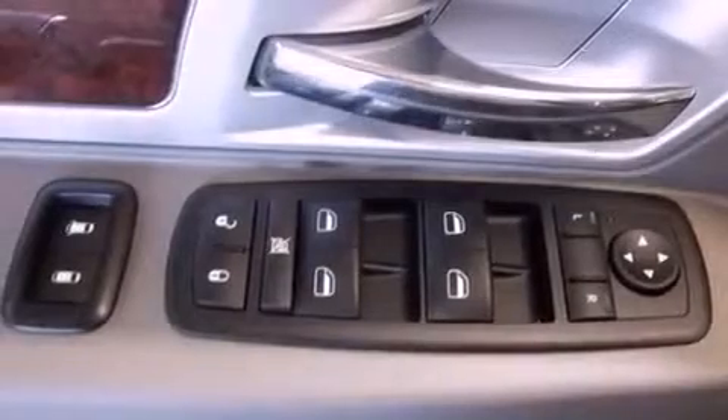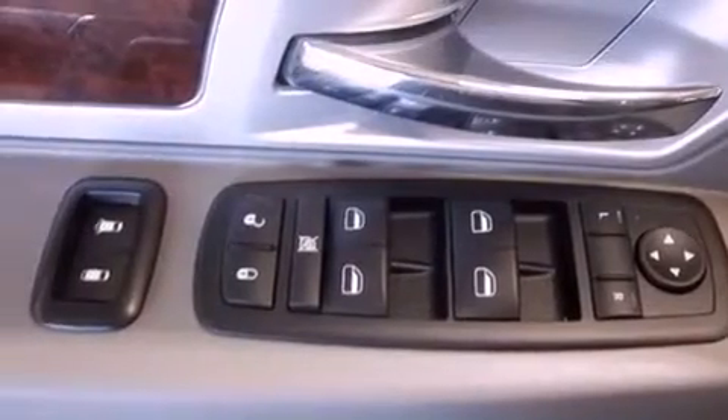It has a 4.8-liter, eight-cylinder engine, a four-speed automatic transmission, and four-wheel drive.